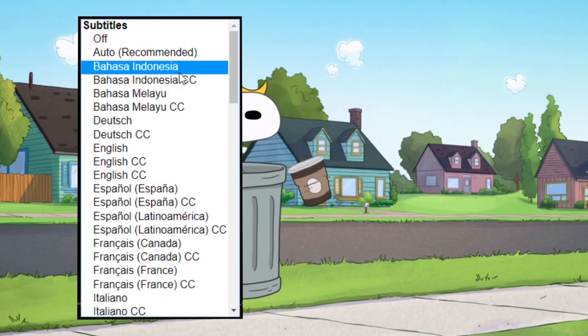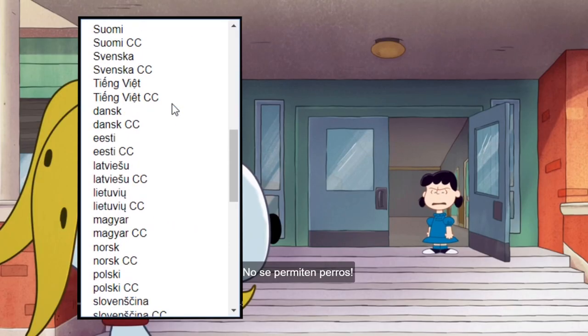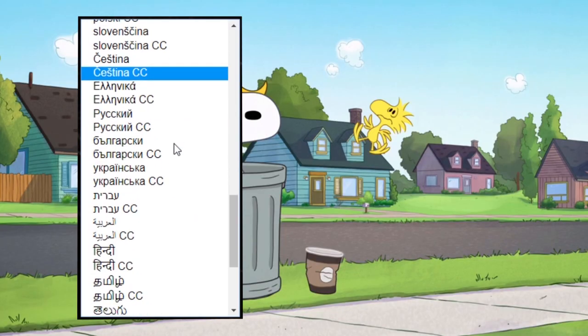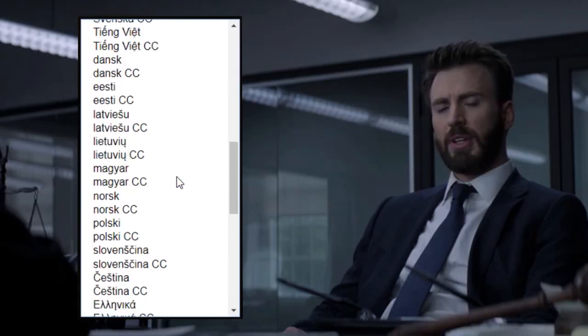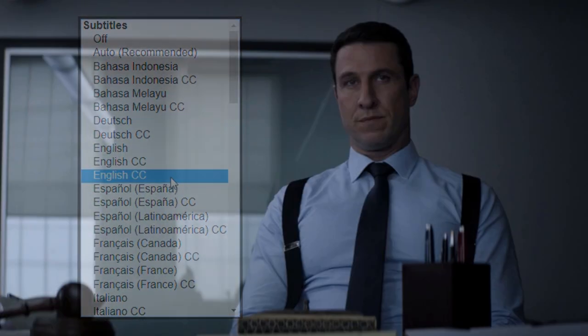Apple TV also has the greatest number of subtitle languages I have seen on any streaming service. So if you're learning a language that's a bit less common, there's a good chance that Apple TV has at least the subtitles in that language.